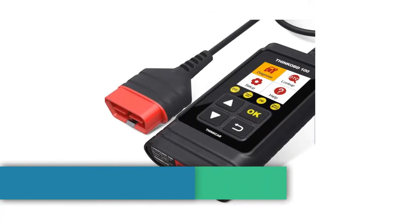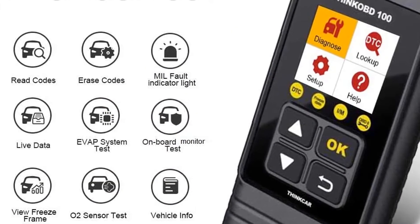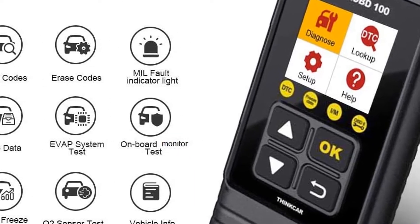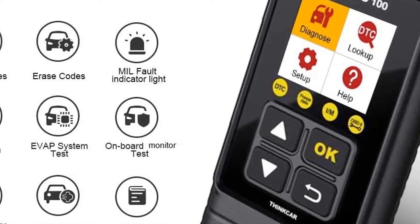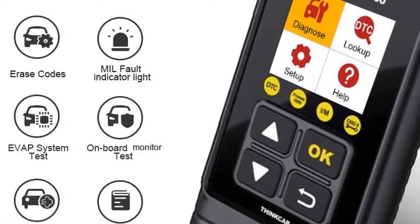Next at number 4 is the Think OBD100. Small and inexpensive, the 5.6-ounce Think OBD100 scanner is perfect for a quick diagnosis, roadside repairs, and running a pre-inspection test. However, it lacks the depth to explain deeper automotive problems.